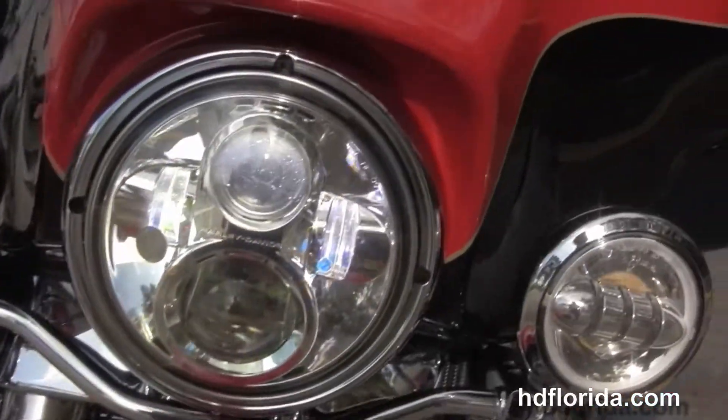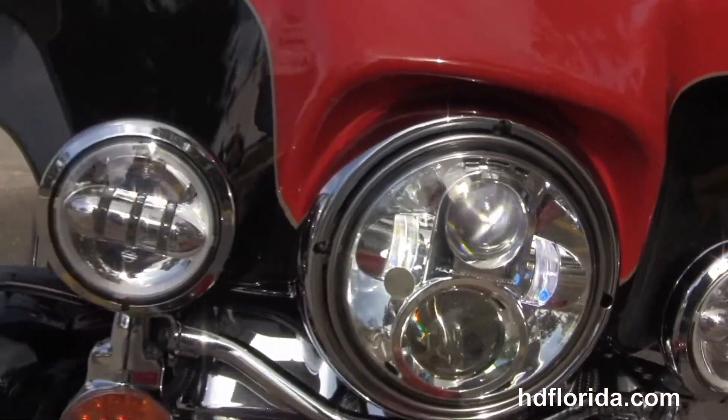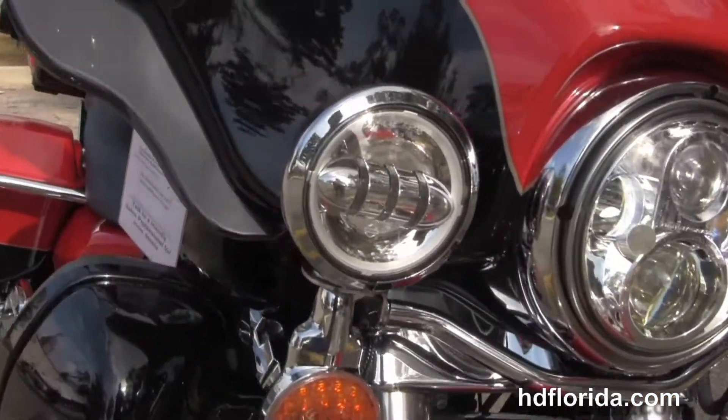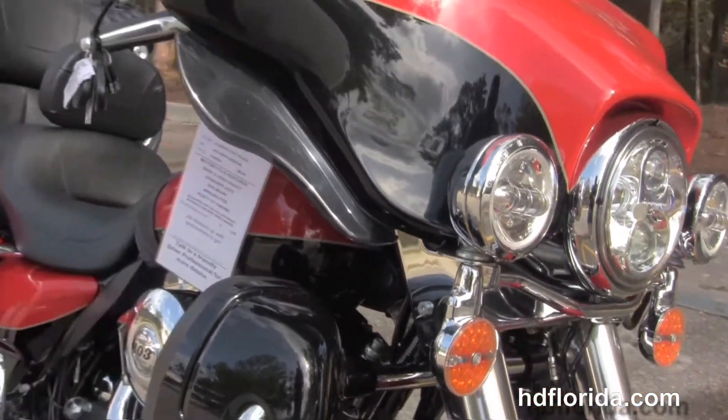Tons of extras on this bike including the LED brake lights and turn signals. Out front we also have the Daymaker LED headlamps and fog lamps — let's give her a quick listen.